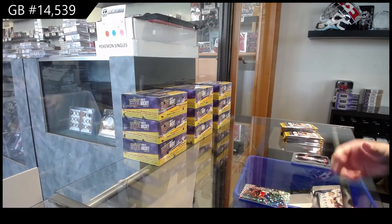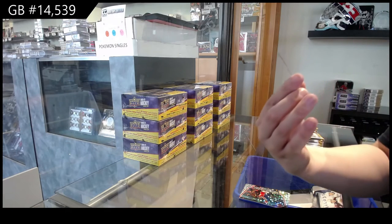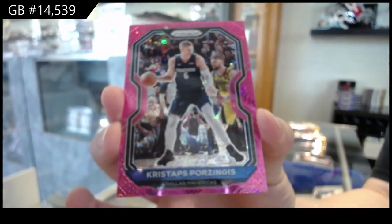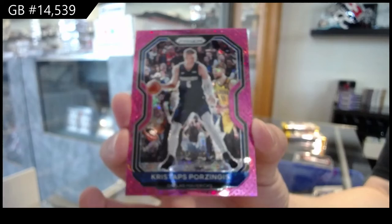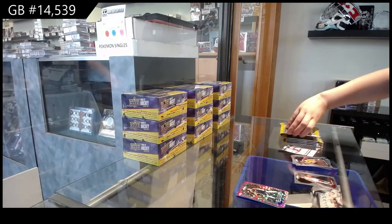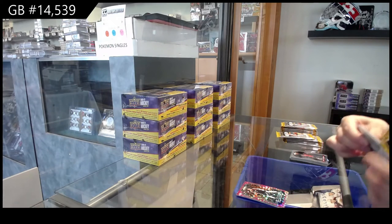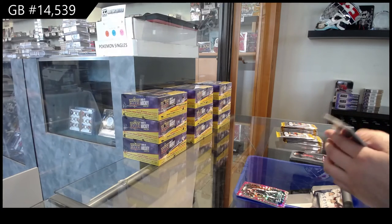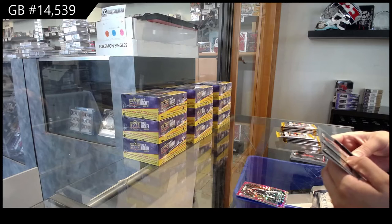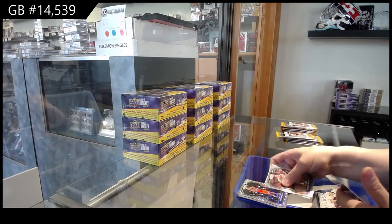We've got a pink Prism, numbered to 250, of Kristaps Porzingis for the Dallas Mavericks. Also a Rookie of Alexey Pokuzewski for Oklahoma City and a Prism of Darius Bazley for Oklahoma City.